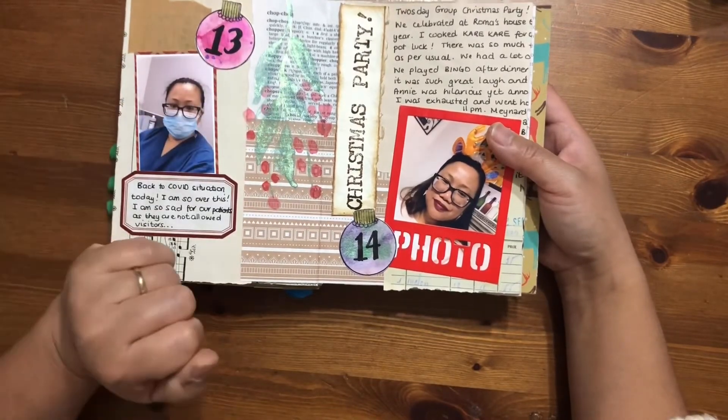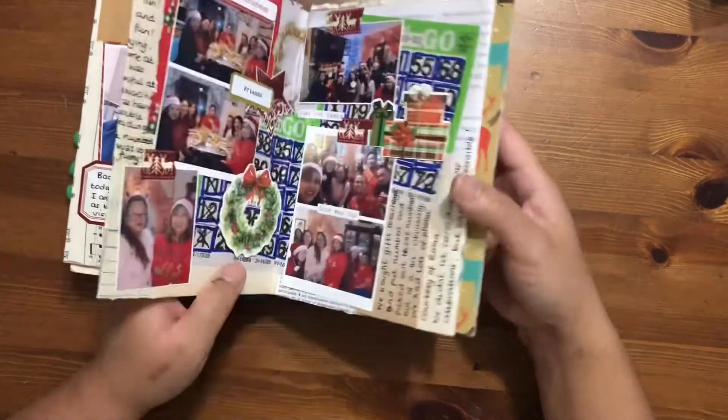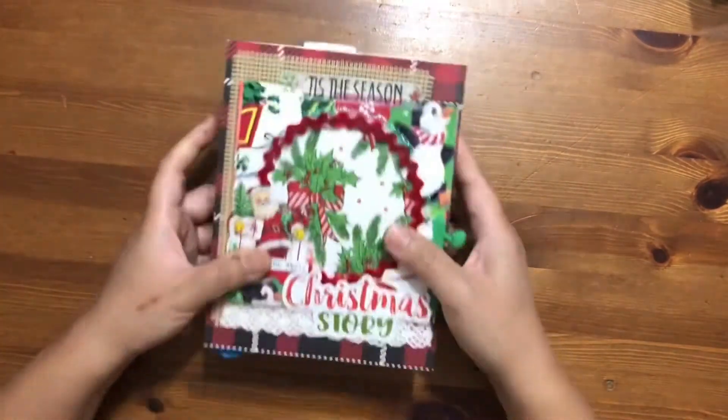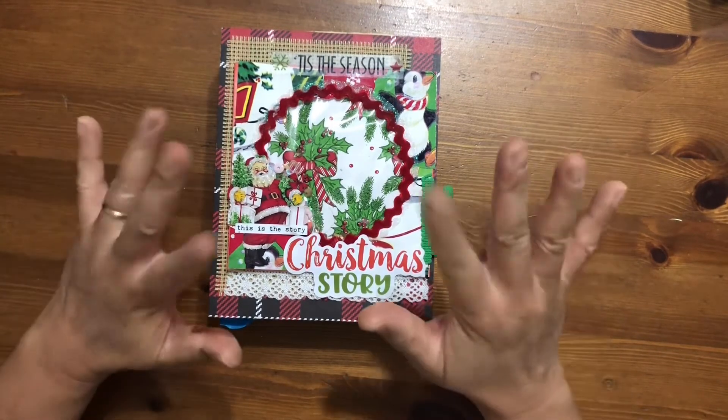Day 14 is here and that's covered in another video. I hope you like what I've shared — thanks for stopping by, have a great day, and thanks for watching! Bye!